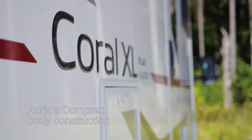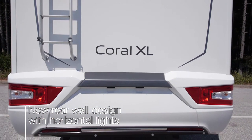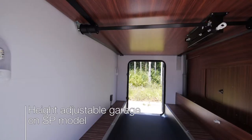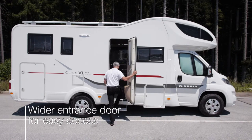The new Corral XL features Adria's GFK complex body construction, the most robust system available. There's a new rear wall design with horizontal LED lights, a large integrated panoramic window, and garage space is optimized with easy access. The entrance door is wider for easier access.